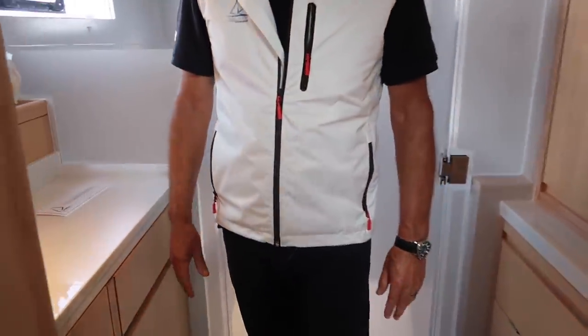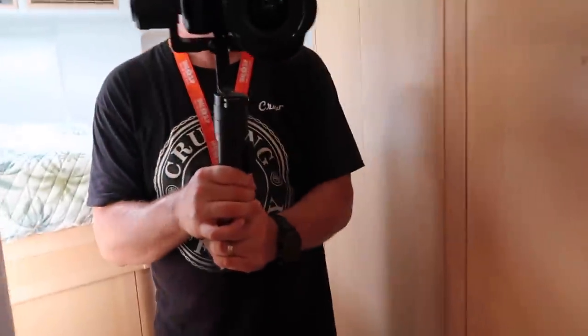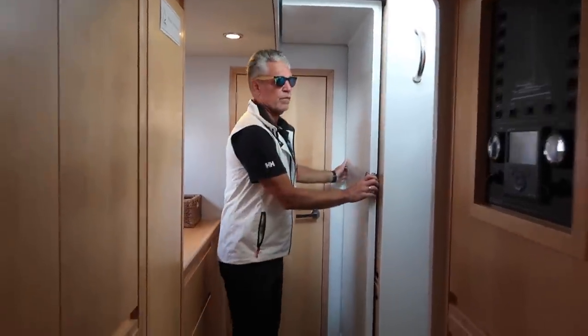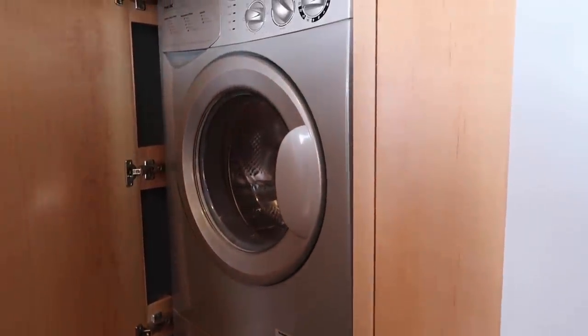Electric heads and a nice countertop. It's very livable. As you go midships, we have more actual cabinetry and storage than any other performance cat — all these drawers here. And a washer-dryer!